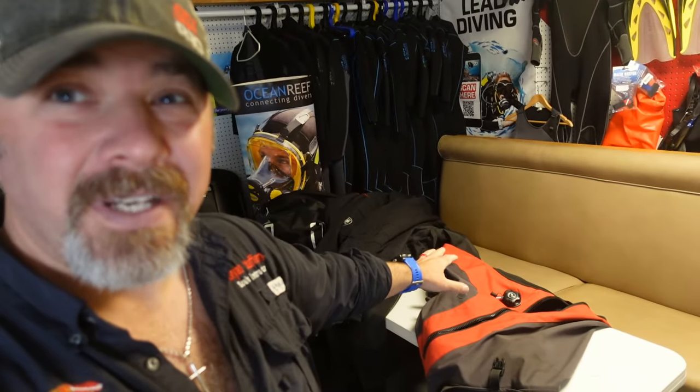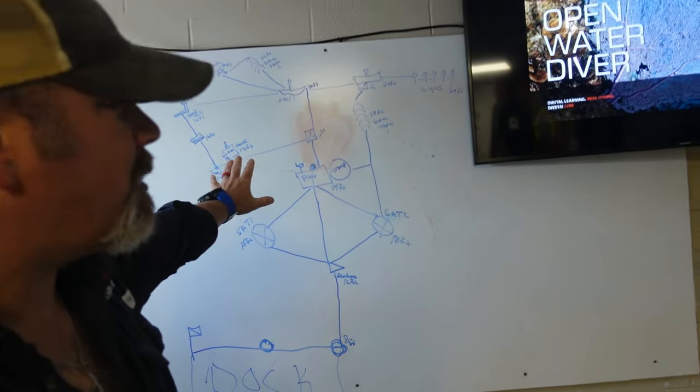I'm back here in our classroom getting it set up for an open water student tonight. I've got my board up, my digital screen, some dry suits here — we were actually teaching a dry suit course just the other night. I've even got a map drawn up because I was doing a navigation class out here in the lake the other day.